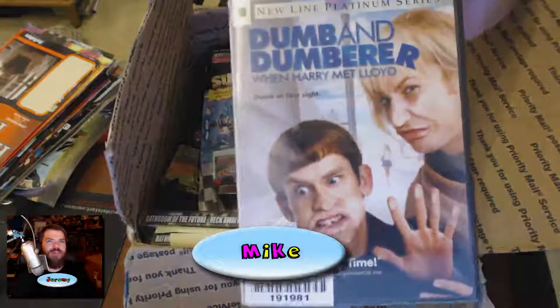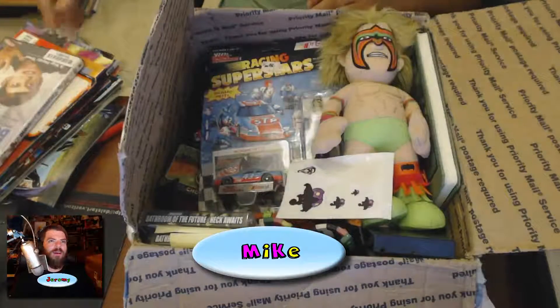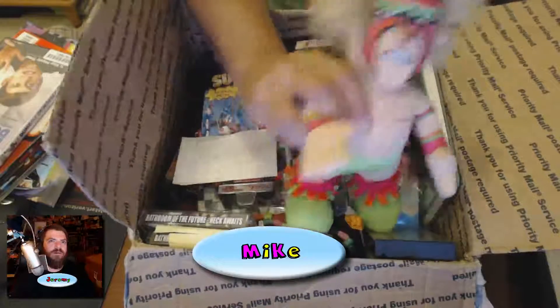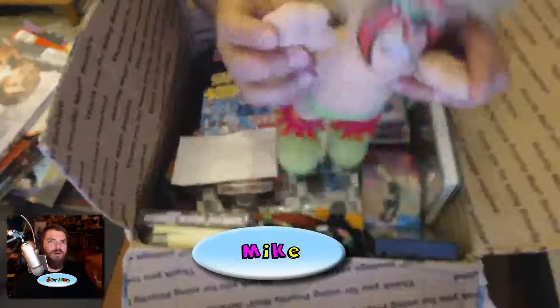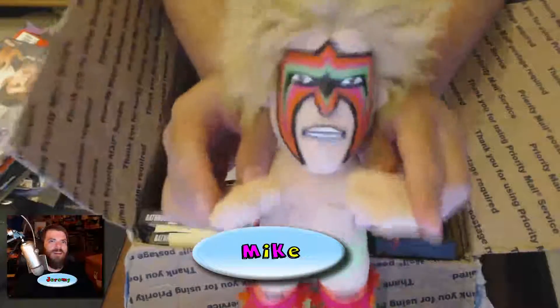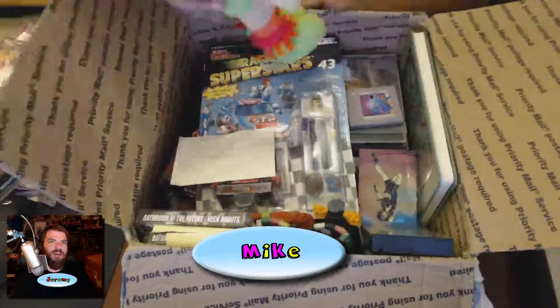I actually haven't seen Dumb and Dumber — well, the first one and the third one, okay. And here's one for you, Jeremy — Ultimate Warrior! Who wants to see the 25-inch pythons? Look at that!